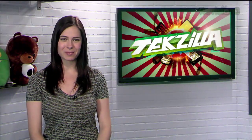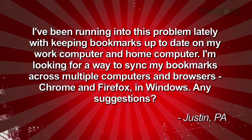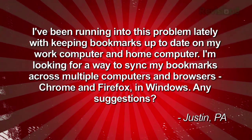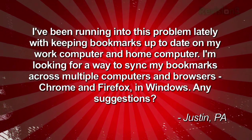Welcome to Techzilla Daily, I'm Veronica Belmont. We recently got an email from Justin who's trying to keep his bookmarks in order. He writes: I've been running into this problem lately with keeping bookmarks up to date on my work computer and home computer. I'm looking for a way to sync my bookmarks across multiple computers and browsers, Chrome and Firefox, in Windows. Any suggestions? Justin from Pennsylvania.